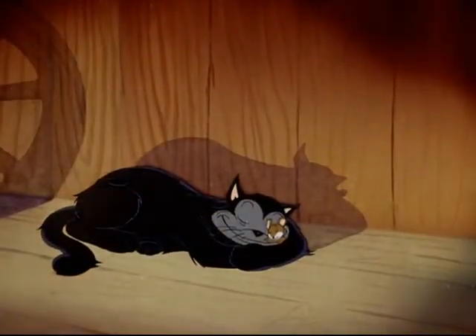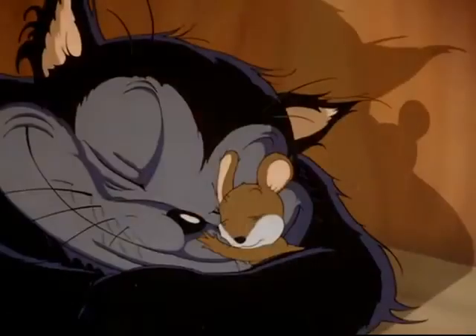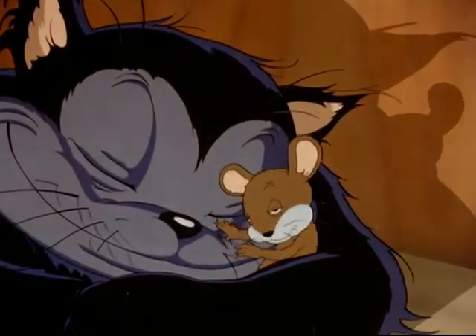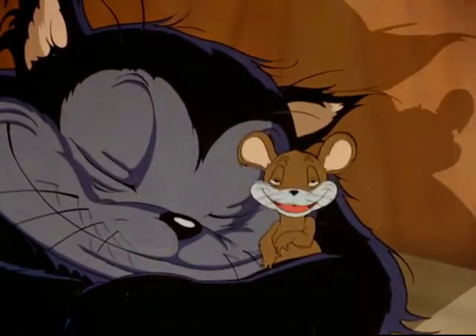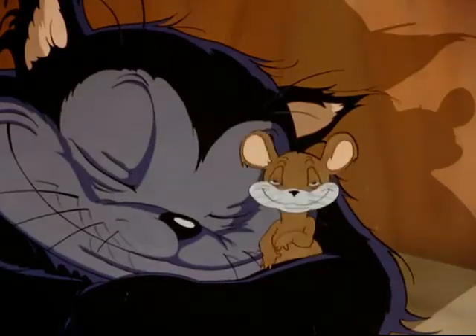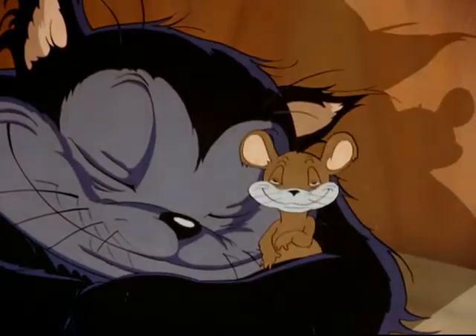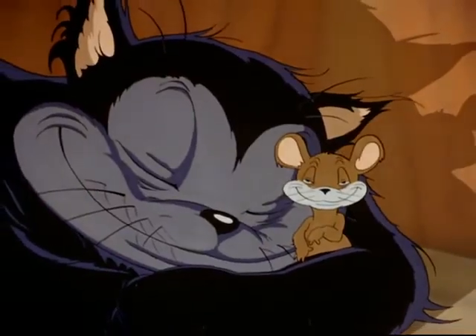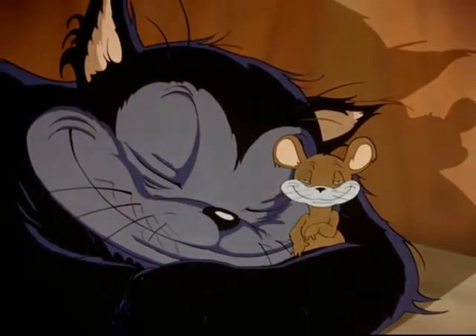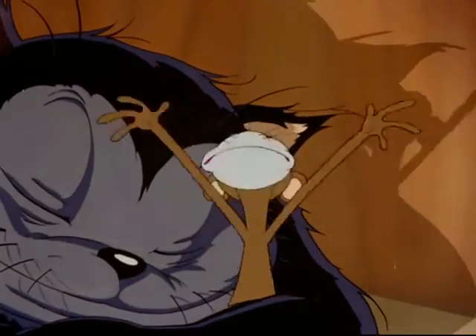Here is one of the strangest friendships that has ever been known. Natural enemies, yet living together as friends — a cat and a mouse. Tell me, is it true that the cat takes good care of you and keeps you nice and warm? Well, that's truly a friendship. Now, before we leave you, is there anything you would like to say to your friends in the audience? Get me out of here!